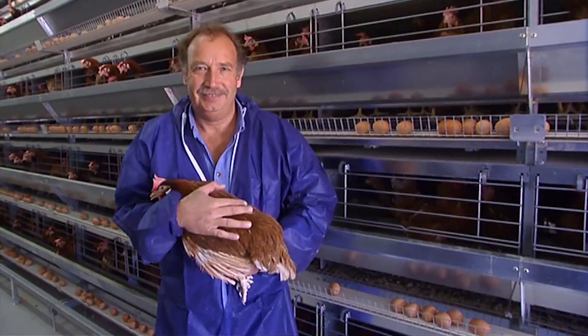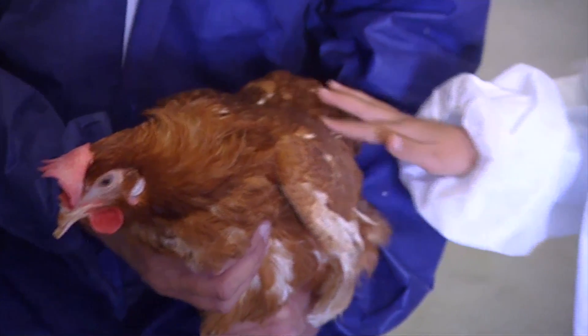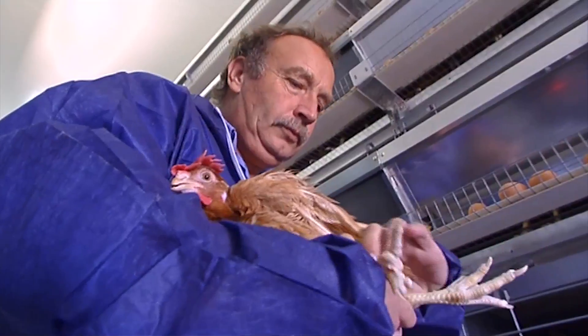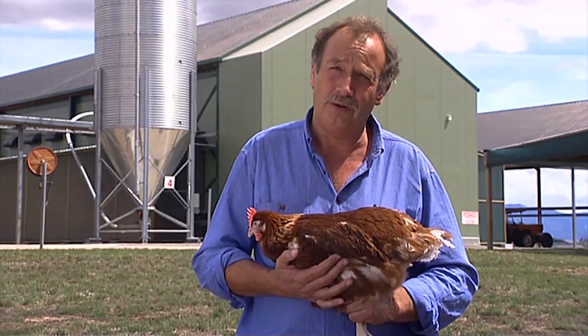Farmers keep their hens in cages so they're safe, clean and healthy. Because whichever system they use, farmers love to keep their hens well cared for. The advantage of the cage system is being able to control your environment.